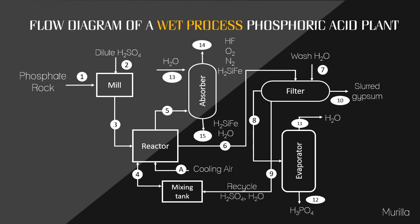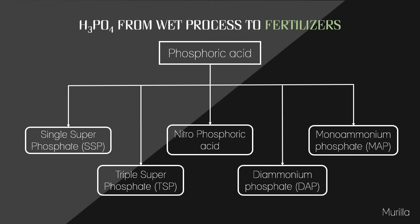Wet process phosphoric acid normally contains 26–30% phosphorus pentoxide. In most cases, the acid must be further concentrated to meet phosphate feed material specifications for fertilizer production. The obtained phosphoric acid from the wet process is then used in the production of a series of liquid or solid fertilizers.